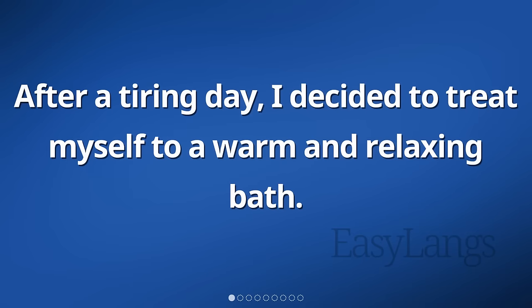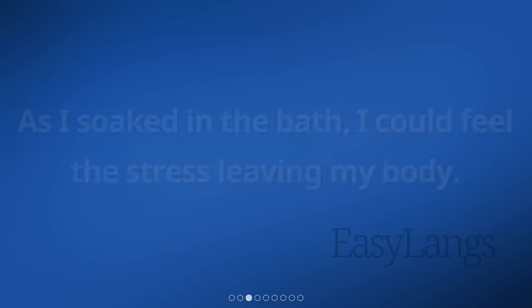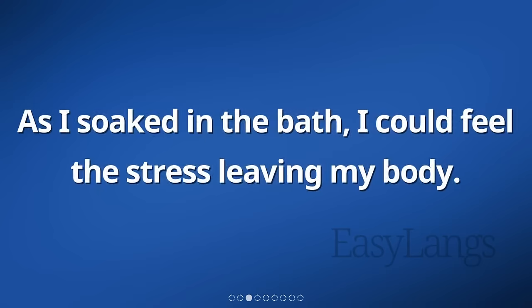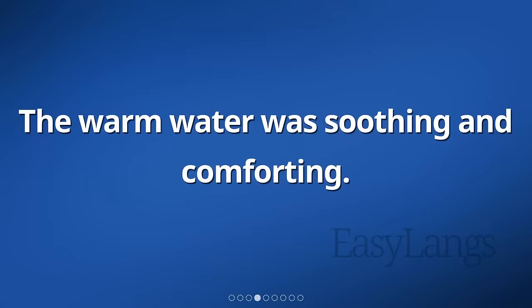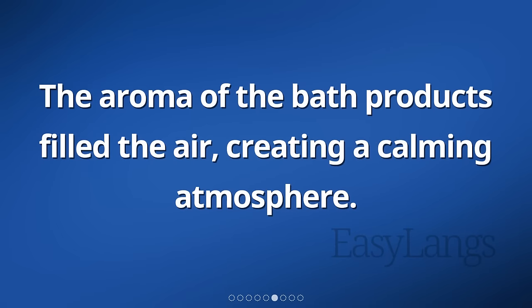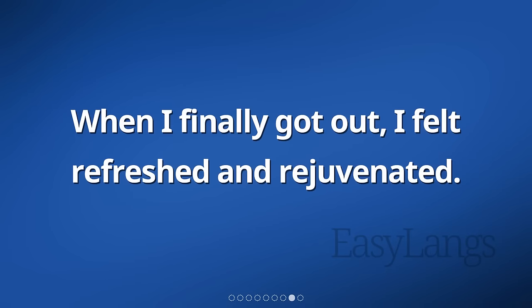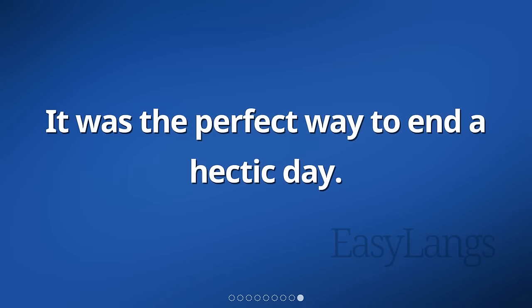After a tiring day, I decided to treat myself to a warm and relaxing bath. I filled the bathtub with hot water and added some bubbles. As I soaked in the bath, I could feel the stress leaving my body. The warm water was soothing and comforting. I closed my eyes and took deep breaths, allowing myself to fully relax. The aroma of the bath products filled the air, creating a calming atmosphere. I stayed in the bath for a while, enjoying the peaceful moment. When I finally got out, I felt refreshed and rejuvenated. It was the perfect way to end a hectic day.